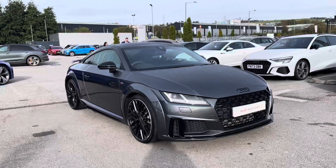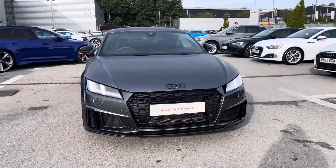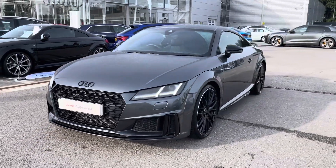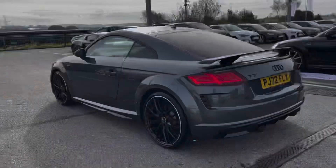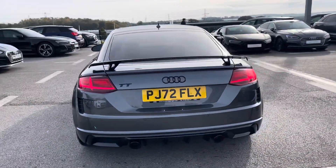Hi, I'm Fiona from Blackburn Audi and today I'm excited to show you around this approved used Audi. This is the stunning Audi TT Coupe Black Edition, which comes with a 2-litre 40 TFSI petrol engine giving a very impressive 197 PS, and coming finished in the Daytona Grey pearlescent paint.